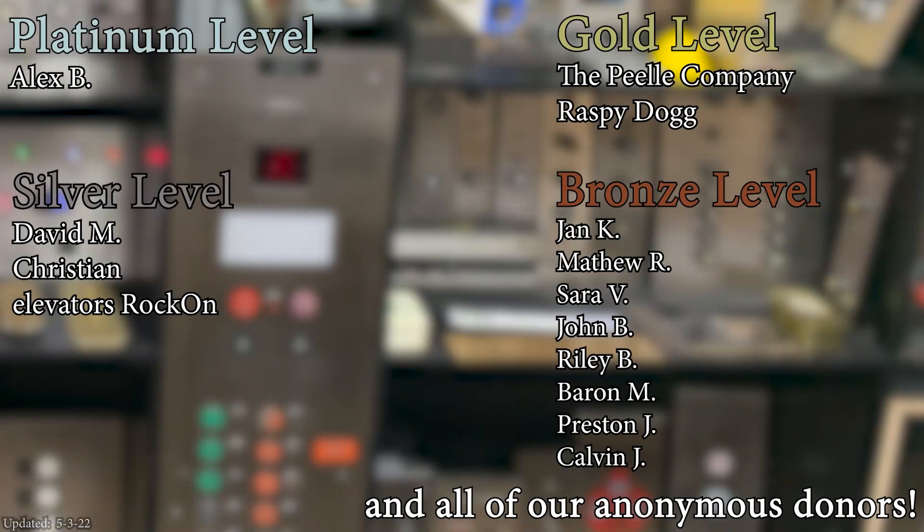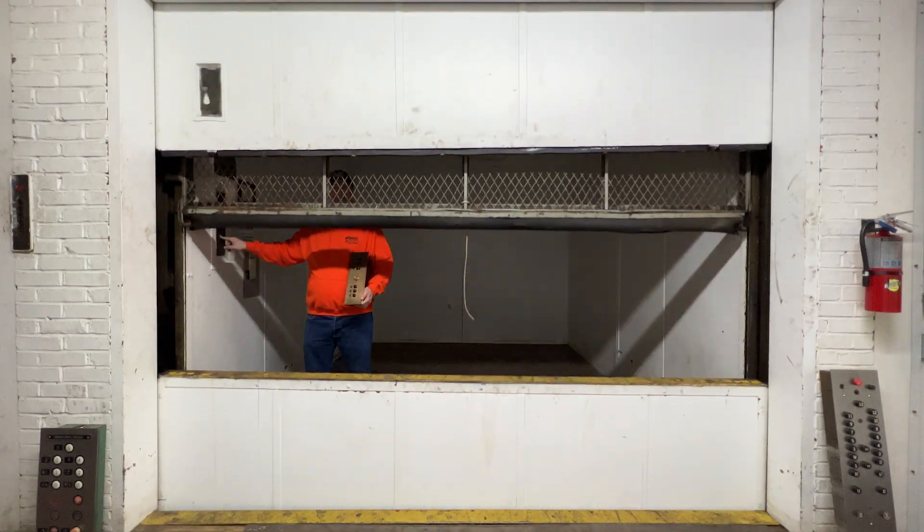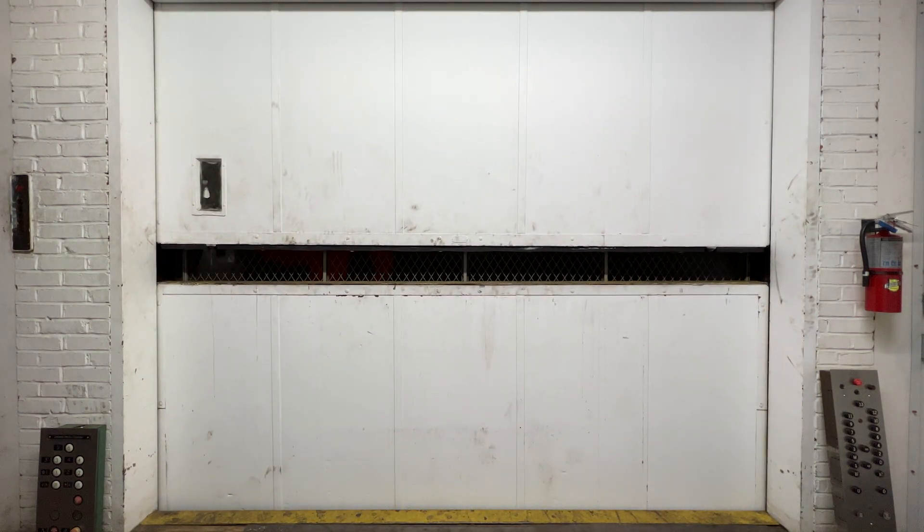A huge thank you to all of my patrons for your support of Elevate Tours. The video's over, but it doesn't have to be. You can always watch more and you know what to do. Don't forget to subscribe and light up that bell. Until next time! Bye, y'all!